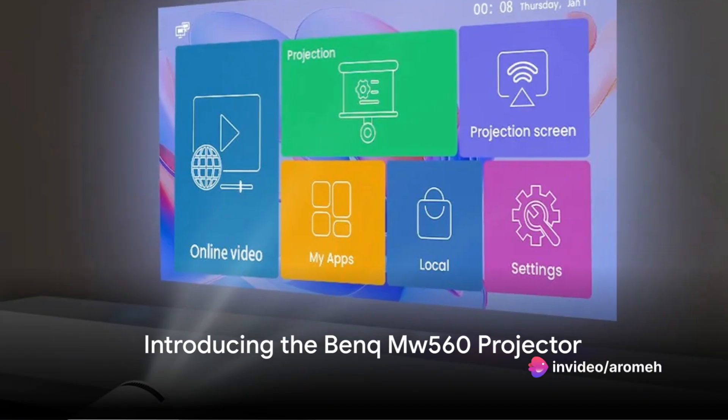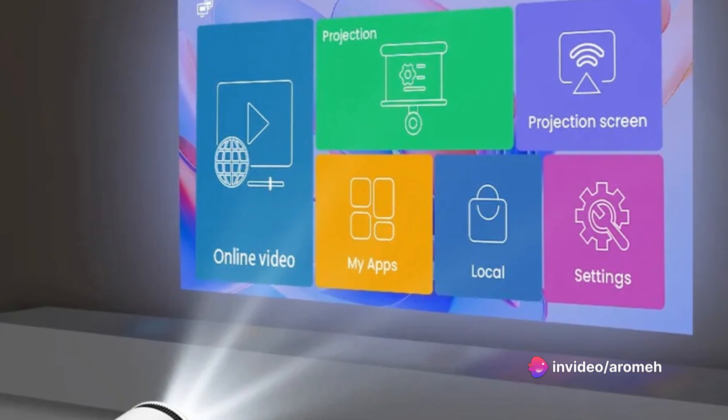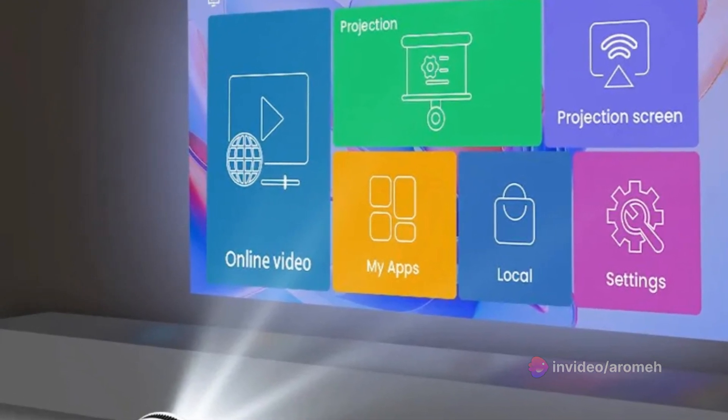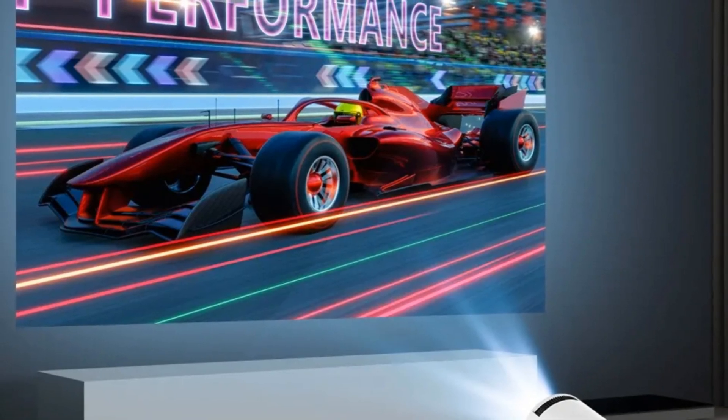In the search for a high-quality, full 3D projector that operates with a seamless Android 11 system, look no further. The Benq Mabu 560 projector has it all and is set to redefine your viewing experience.